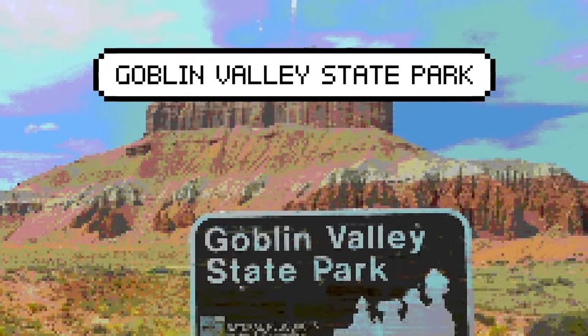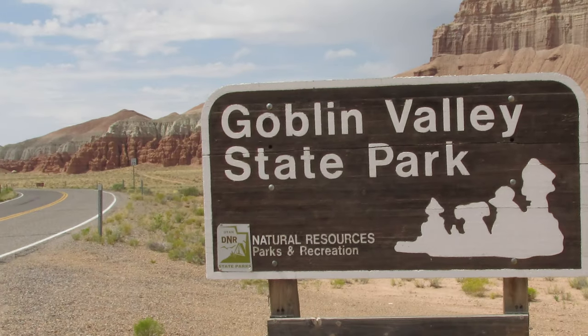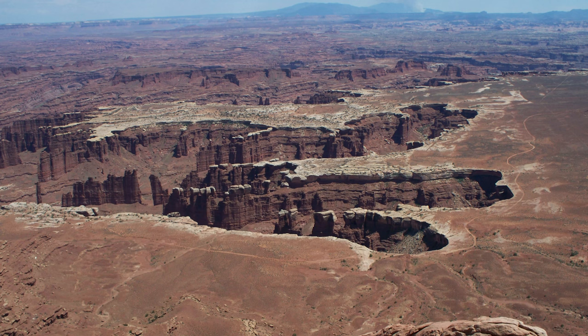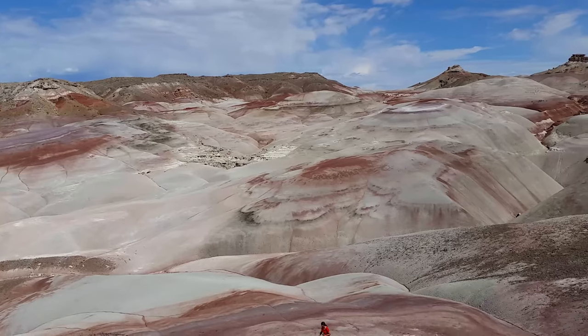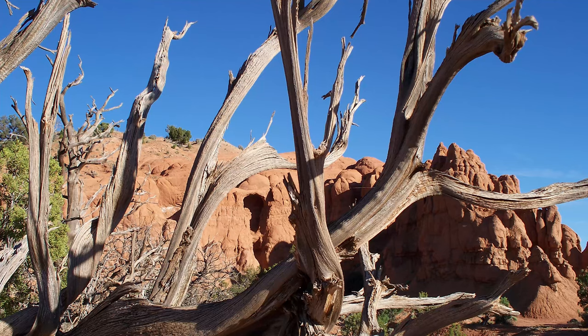When you just thought it couldn't get any better, find Goblin Valley State Park in Canyon Country. When most people think of the Canyonlands of Utah, they think of Arches and Canyonlands National Park. And maybe if you've looked at a map and explored it more, you've heard of Capitol Reef, but the state of Utah offers tremendous opportunities in their tucked away state parks.